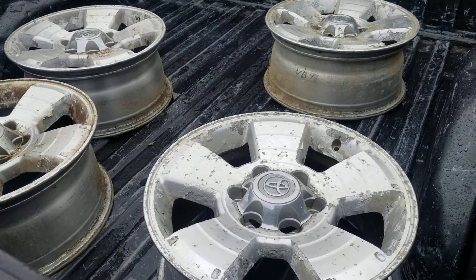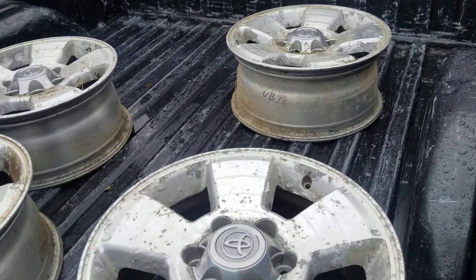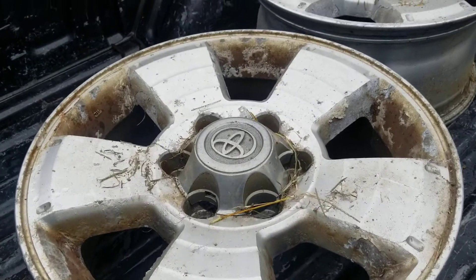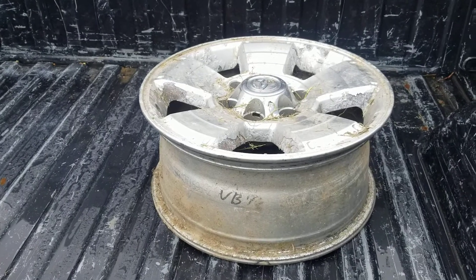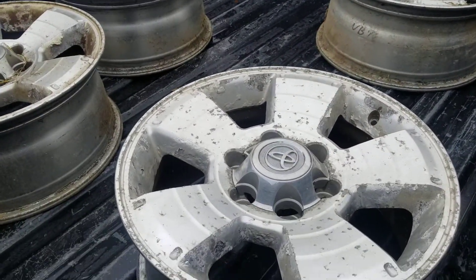All right, I got the wheels all loaded up, gonna send these off to get powder coated today. As you can tell, these are in horrible condition. These are the wheels that were on my wife's 2004 Toyota 4Runner when we bought it, and we swapped them out for some TRD wheels and actually had them powder coated as well.